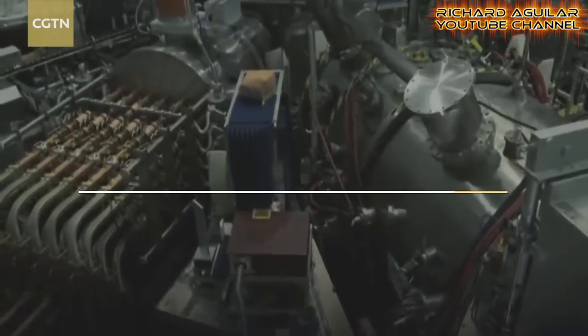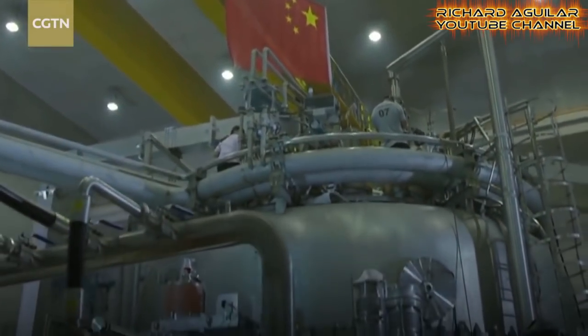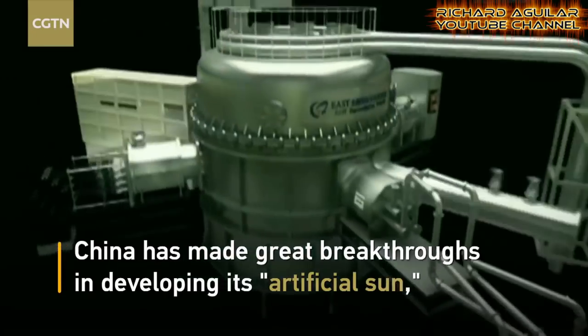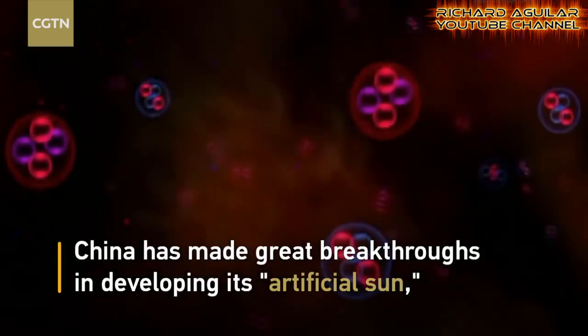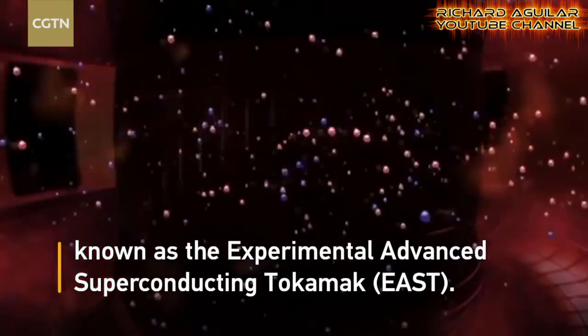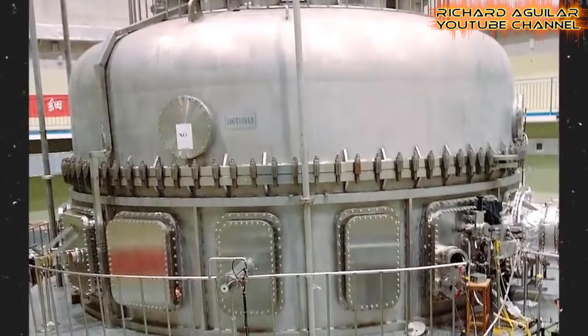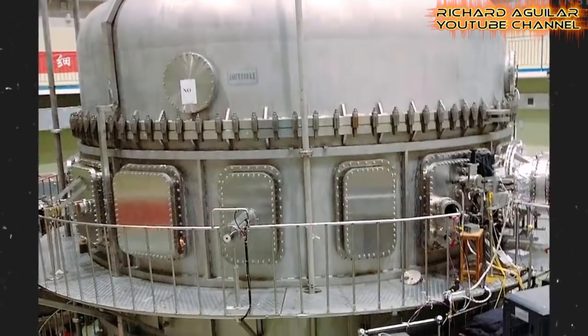Number 1 is the Experimental Advanced Superconducting Tokamak, or known as EAST, from China. Chinese experts announced that their EAST reactor in Hefei has already achieved a temperature that is 6 times hotter than the sun. This sets a new record in fusion technology.